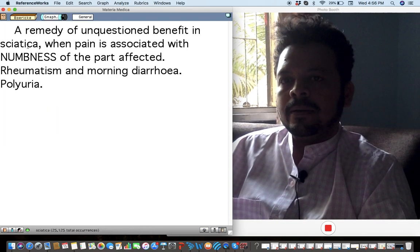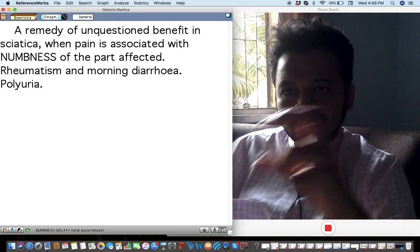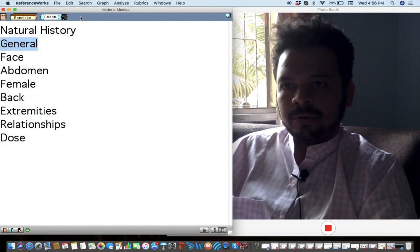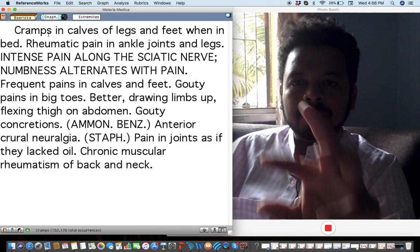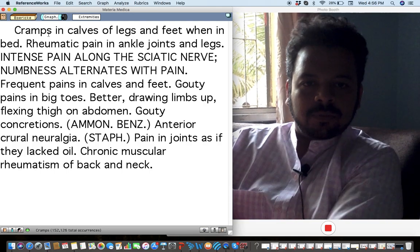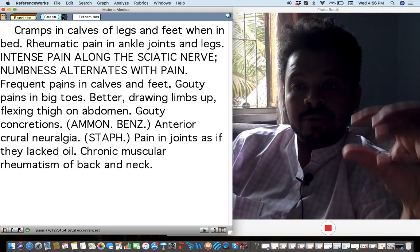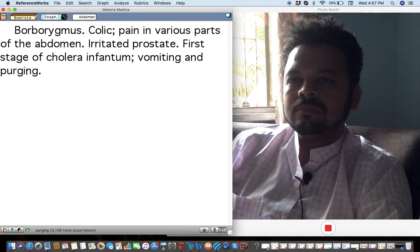The next remedy is Gnaphalium. The main keynote where I've used this frequently is in cases of sciatica and rheumatism, especially when there is a lot of numbness sensation and early morning diarrhea. There is unquestionable benefit in sciatica with numbness of affected parts, cramps in the calves, intense pain along the sciatic nerve, numbness alternating with pain, better by drawing limbs up and flexing the thigh on the abdomen. Also, gouty concretions and anterior crural neuralgia.